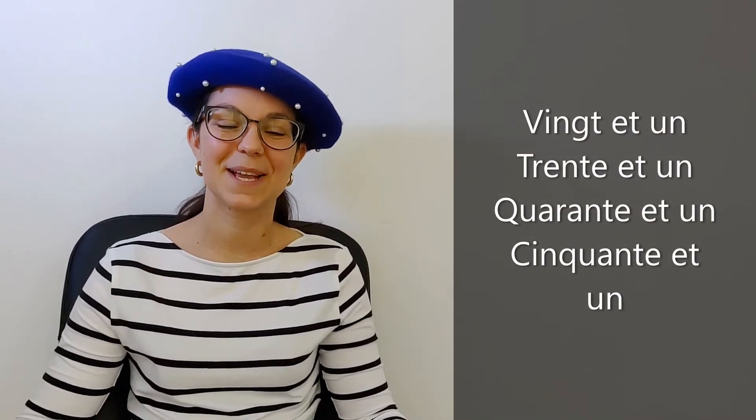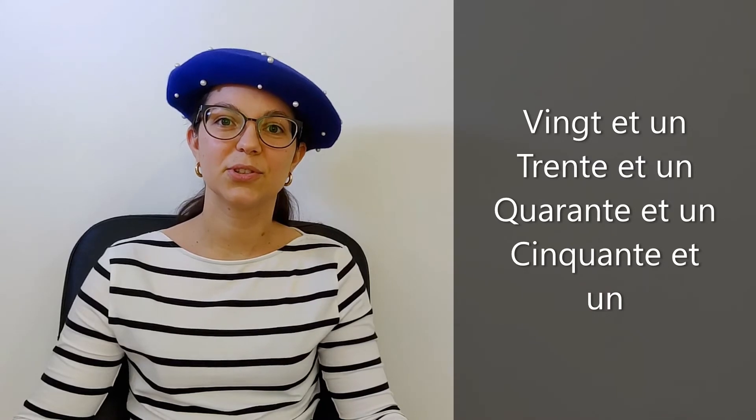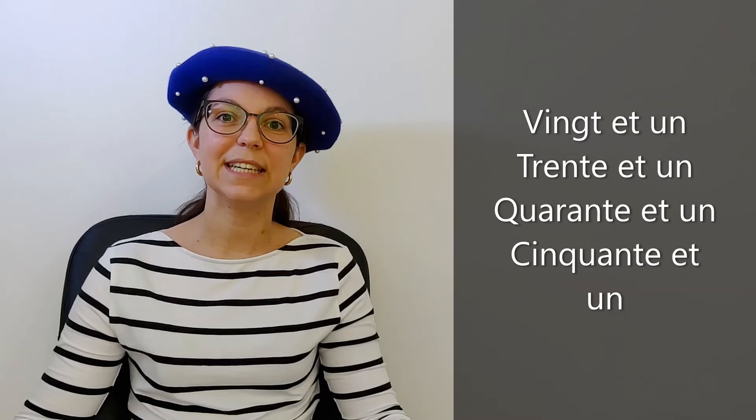So now we'll see the numbers twenty-one, thirty-one, forty-one, and fifty-one, because they're a little bit different from the others. For these numbers we will put 'et' between vingt and un. So: vingt et un, trente et un, quarante et un, cinquante et un.